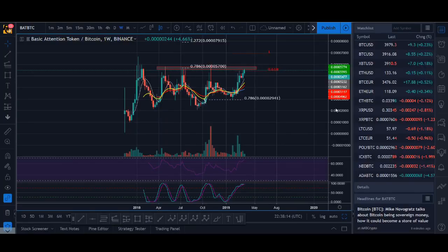Could Basic Attention Token be breaking out in 2019? Welcome back guys, it's Cryptorocko here, and in today's video I'll be doing a technical analysis and price prediction on Basic Attention Token.